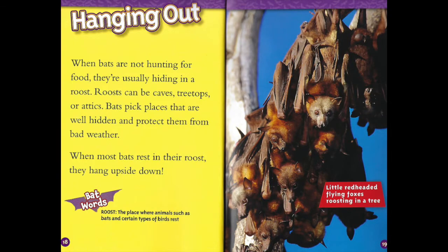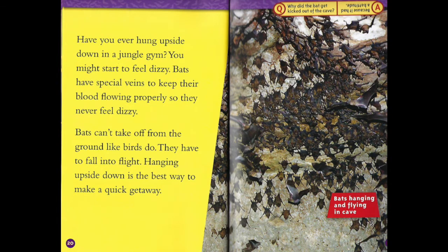Hanging out. When bats are not hunting for food, they're usually hiding in a roost. Roosts can be caves, treetops, or attics. Bats pick places that are well hidden and protect them from bad weather. When most bats rest in their roost, they hang upside down. Have you ever hung upside down on a jungle gym? You might start to feel dizzy. Bats have special veins to keep their blood flowing properly so they never feel dizzy. Bats can't take off from the ground like birds do — they have to fall into flight. Hanging upside down is the best way to make a quick getaway.